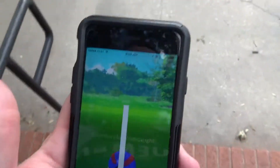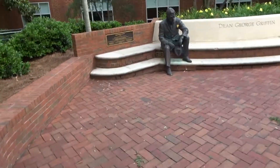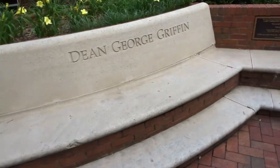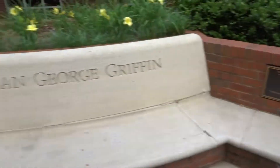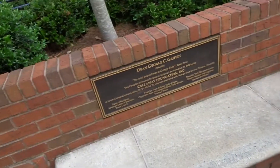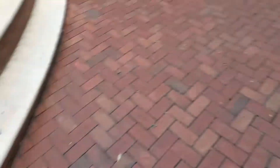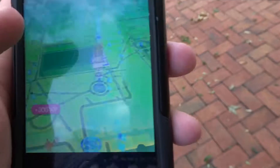As soon as we caught this Charmander, look what we found. I bet it's a Pokestop. This is Dean George Green — must have been an amazing man to get the statue right here. Is the hat hollow? The hat is hollow! Cool. I like how I go right for the hat. Yep, it is a Pokestop.